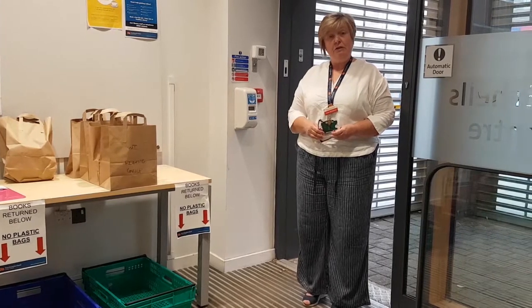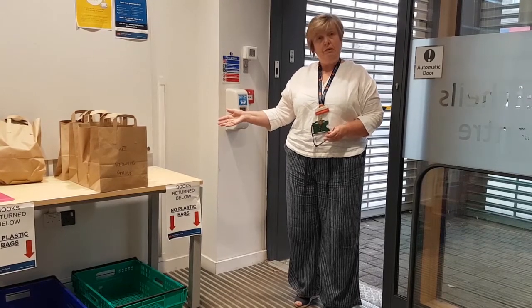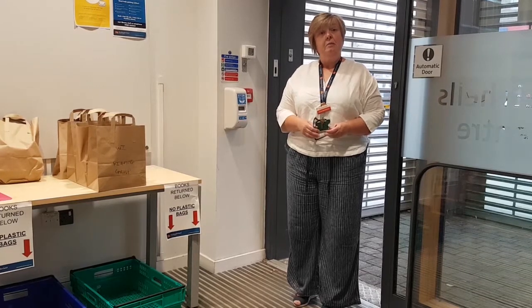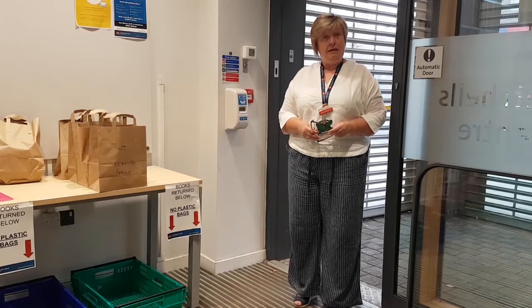If you have chosen to use Select and Collect, the books will be placed in bags here with your name and time on. We're still offering that service as some people prefer that. But at the moment, you can also come in and use Time Limited Browsing, which gives you up to 15 minutes at any one time.